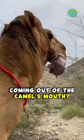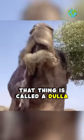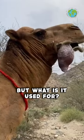What the hell is that thing coming out of the camel's mouth? That thing is called a dulla, an organ that only male camels have. But what is it used for?